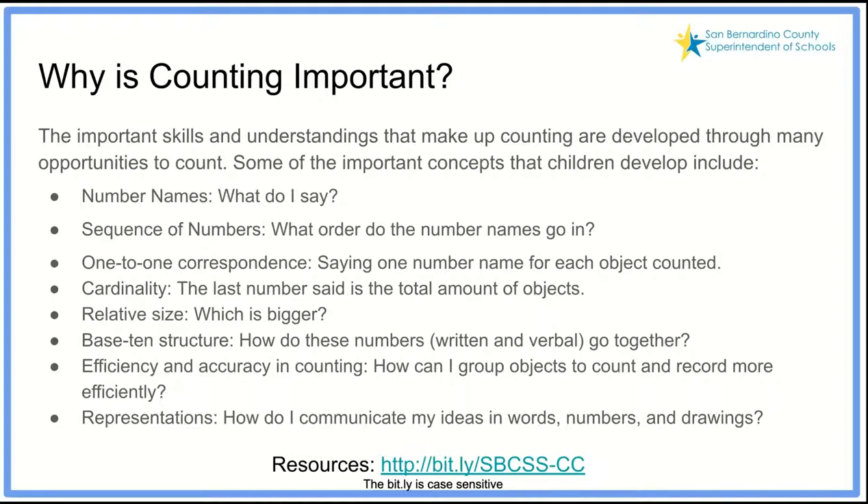Why is counting important? The skills that make up counting are developed through many opportunities to count — it's not just something that happens. Some important concepts children develop include naming numbers: what do I say when I see three green squares on a table? I call that group three. It's important for sequencing numbers — having the ability to say numbers in the order that they belong, that stable order: one, two, three, four, five, and so on.